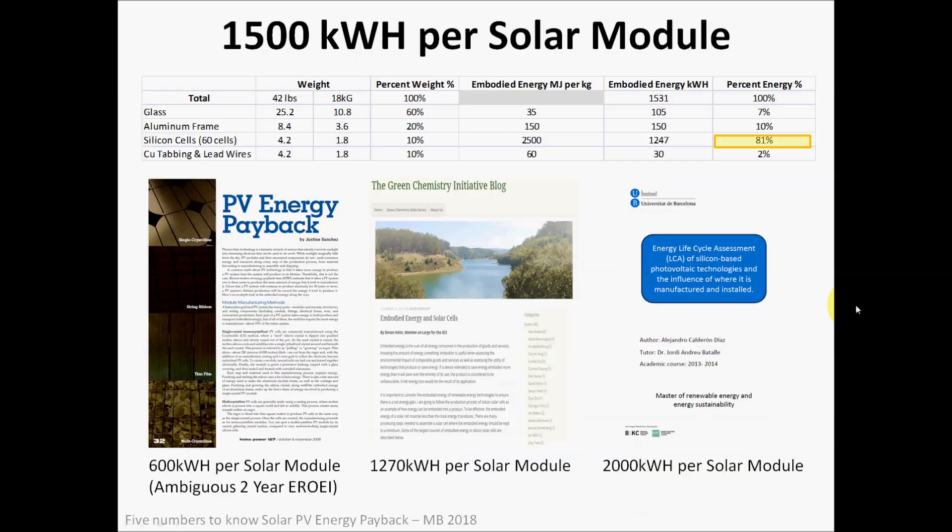Our second number to know is 1,500 kilowatt hours per solar module — that is the energy it takes to manufacture a solar module. This number is debatable, so I tried to use a reasonable estimate representative of most solar panels. One reference from Home Power Magazine estimated a two-year energy return on energy invested, which works back to about 600 kilowatt hours per solar module — the lowest estimate I could find.